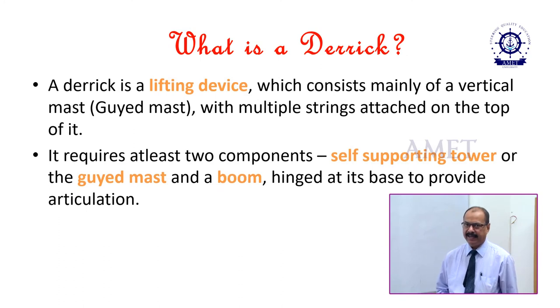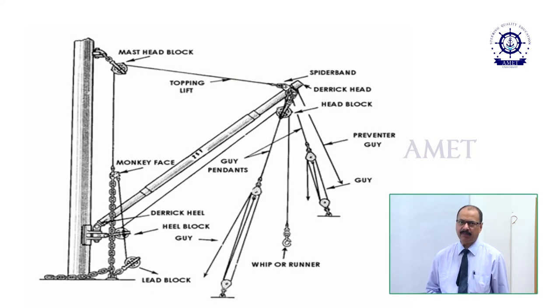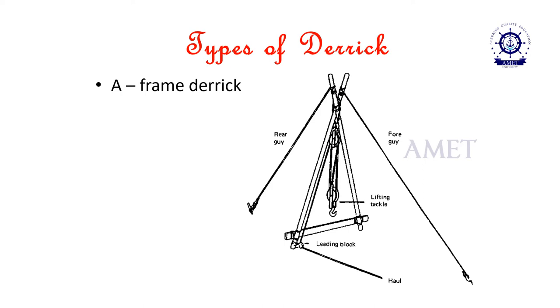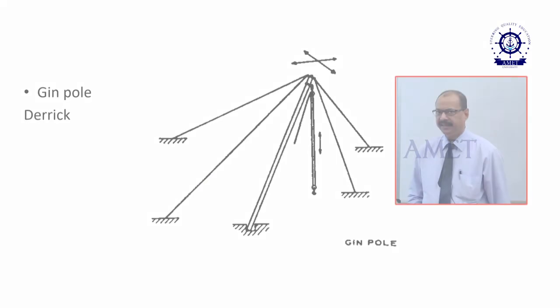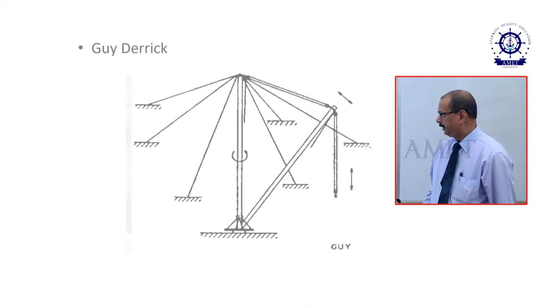A derrick is basically a single-arm crane or single-arm davit on board the ship. With the help of a derrick, the cargo can be lifted and transported. There are various types of derricks: an A-frame derrick, a basket derrick, a Chicago boom derrick, a gin pole derrick, and a guy derrick.